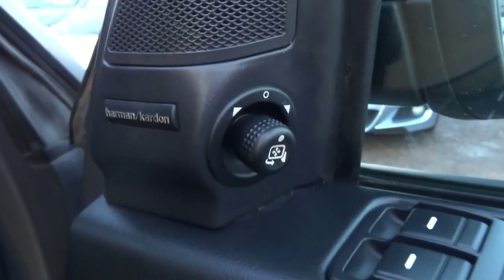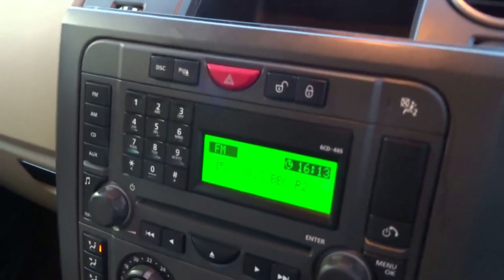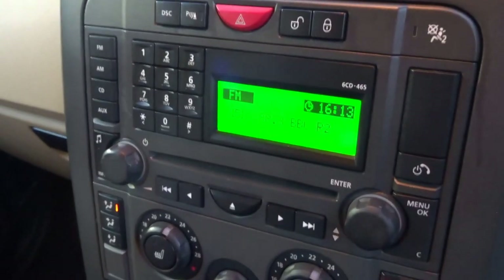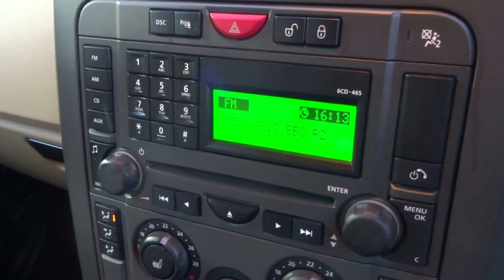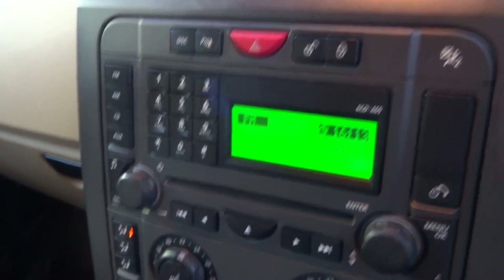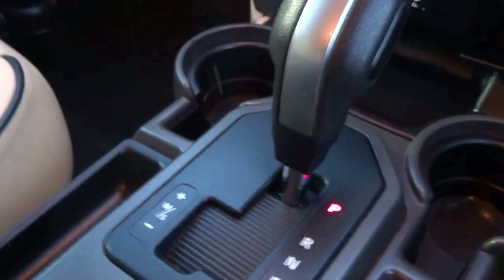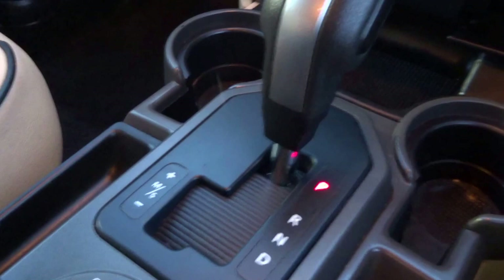This vehicle also comes with electric adjustable folding mirrors and a Harman Kardon stereo. There's an auxiliary input for the stereo, telephone connectivity, as well as front heated seats. It has automatic transmission which can be overridden into manual, and it's also got a sport function.